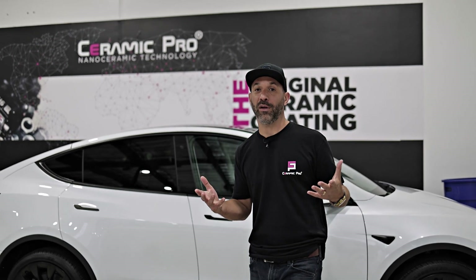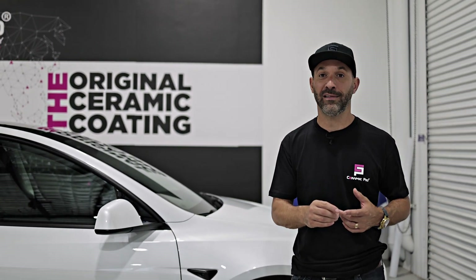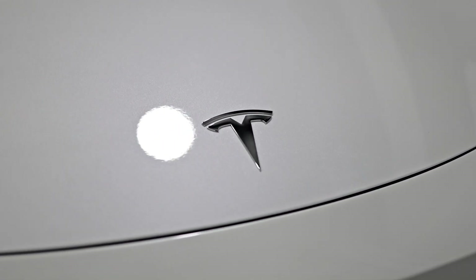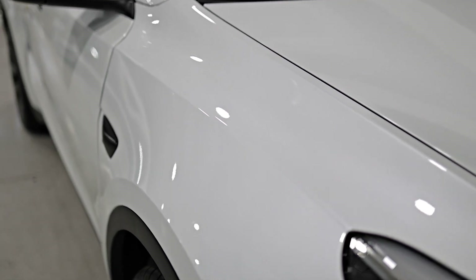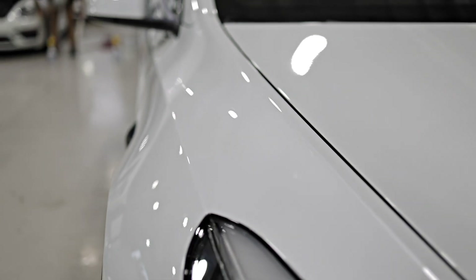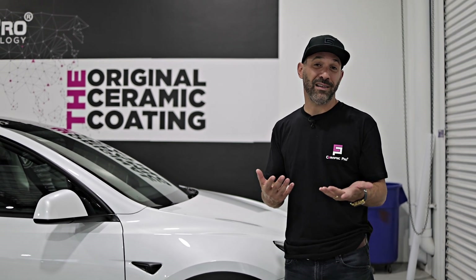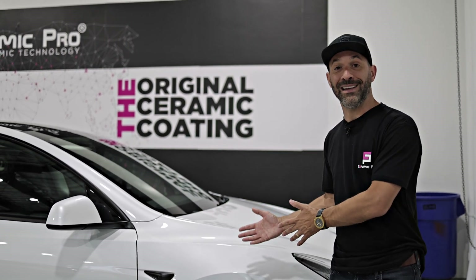Myth number two: the prep work. For a ceramic coating to perform and look its best, there has to be great prep work. Even on a new vehicle like this — we decontaminate the paint to remove iron deposits, we polish the paint to make it look perfect, then we primer polish it all before installing the ceramic coating. If you're installing a DIY coating at home, you may miss some of those steps or do them improperly, which will cause you to seal in imperfections, or worse, basically waste your money by having your coating fail prematurely because the surface isn't ready.